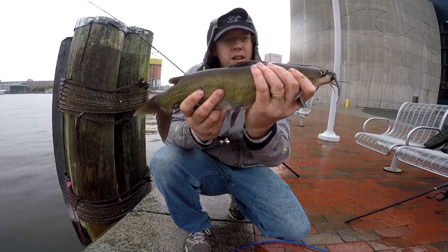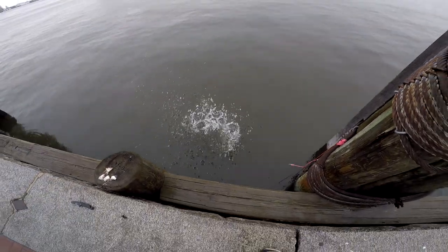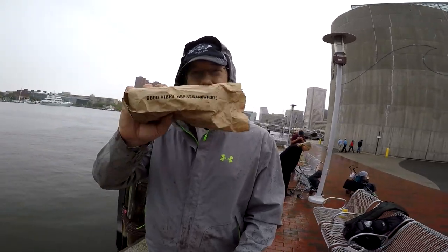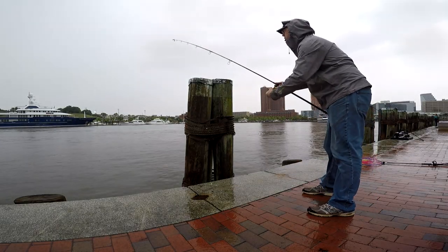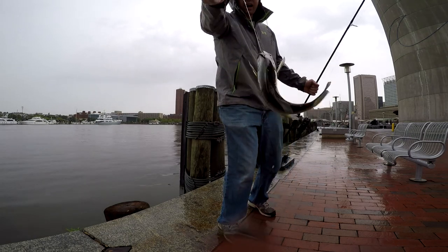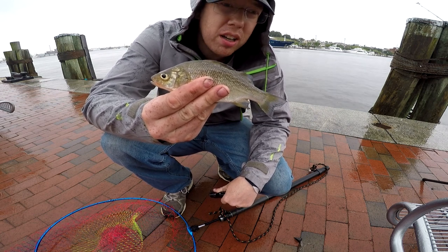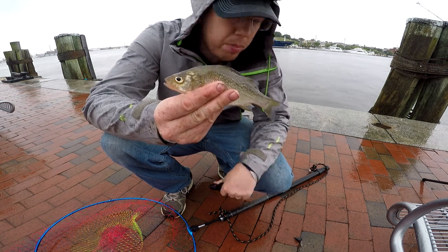Channel cat number five — just tearing them up! Fishing in the rain doesn't matter as long as you're catching fish. I've even got a sandwich, so I'm good to go. These little white perch are great catfish bait, so I'm going to upgrade from worms to some cut-up perch and see if I can catch something a little bigger.